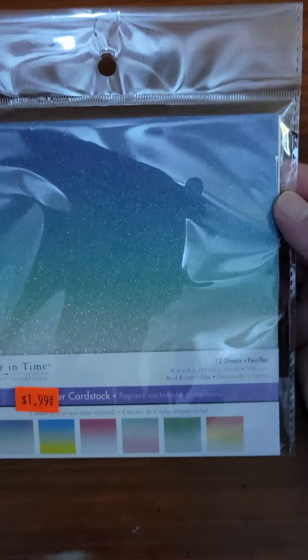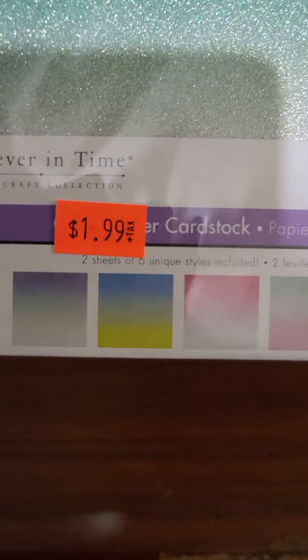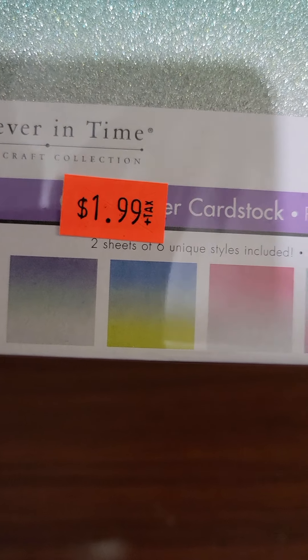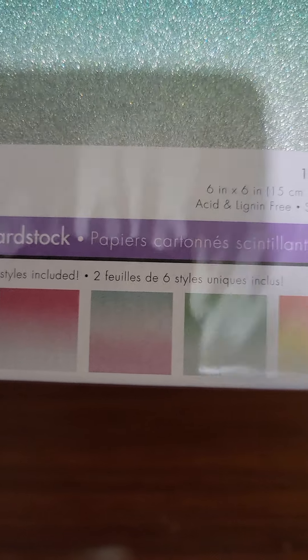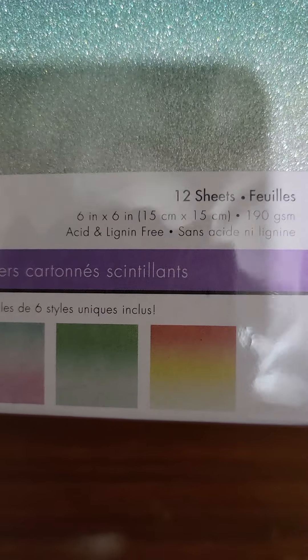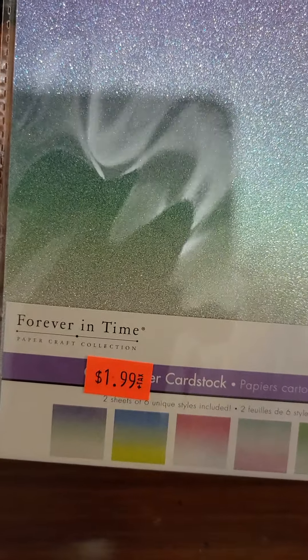I bought some little paper stock here that they had. It's like ombre colors, and these are the card stocks inside this pack. You get two sheets of each, and it's 12 sheets. It's got glitter — it's a glittery paper. It's called Forever in Time. I like that.